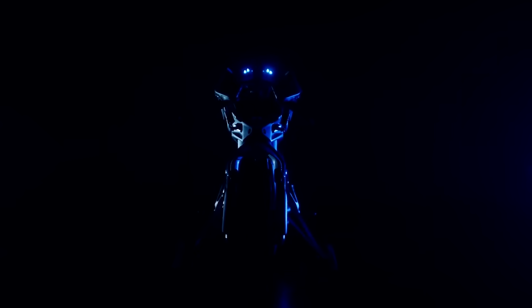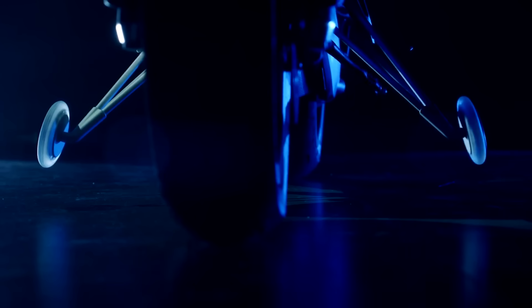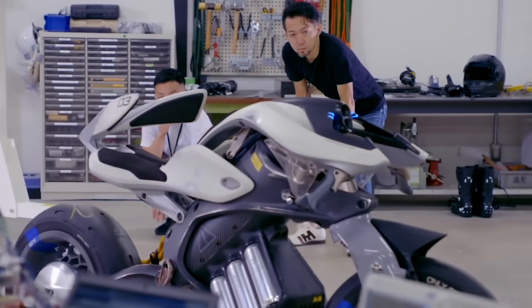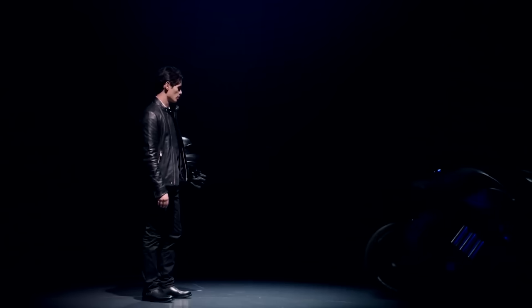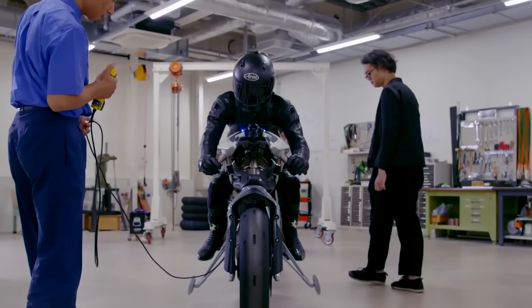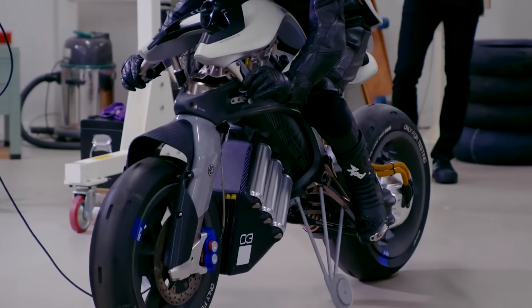It's no accident that we call this electric bike smart. The vehicle can interact with the driver thanks to built-in artificial intelligence. The bike can recognize faces and body movements and move autonomously. The main advantage is the automatic balance control system.